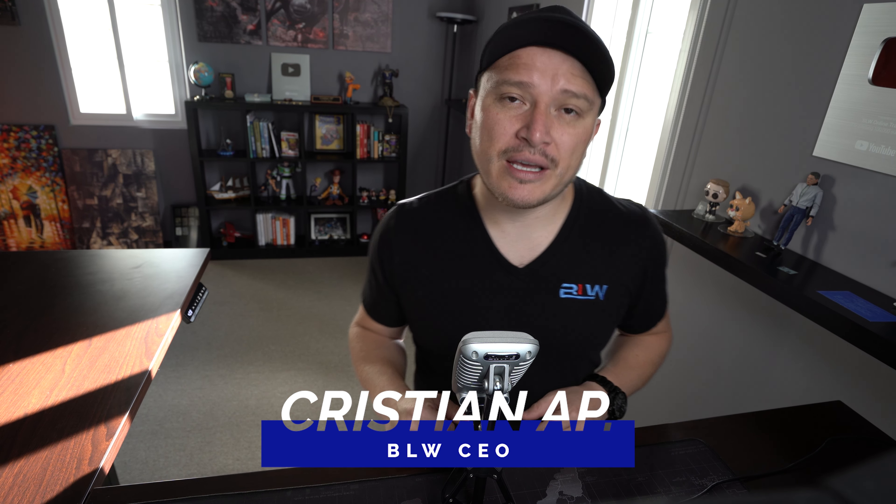Hi everyone, this is Christian here on YouTube. If you're brand new to my channel and you're into any type of making money online, such as day trading, Forex market, and crypto trading, then this channel is for you. We upload videos every single day teaching you ways to make money online, so definitely consider subscribing. That being said, let's jump into the video.